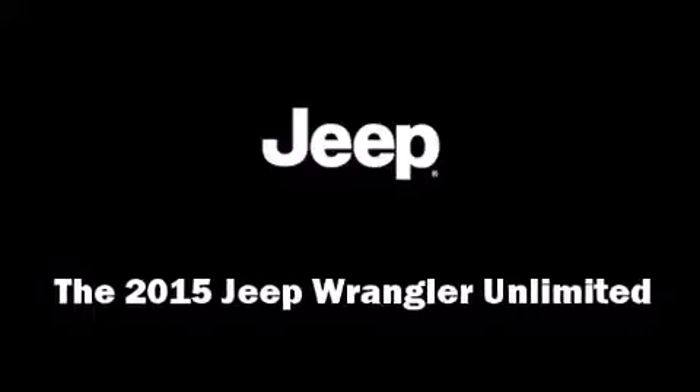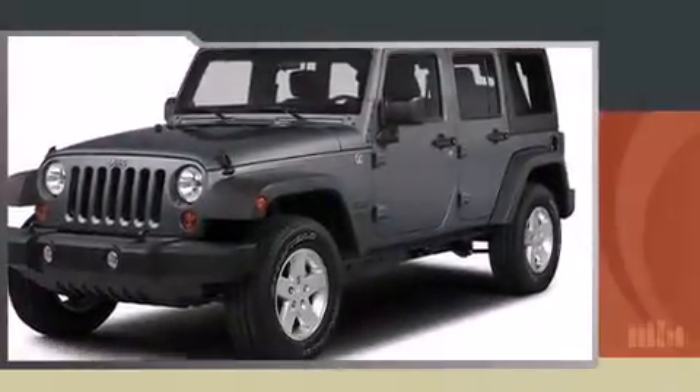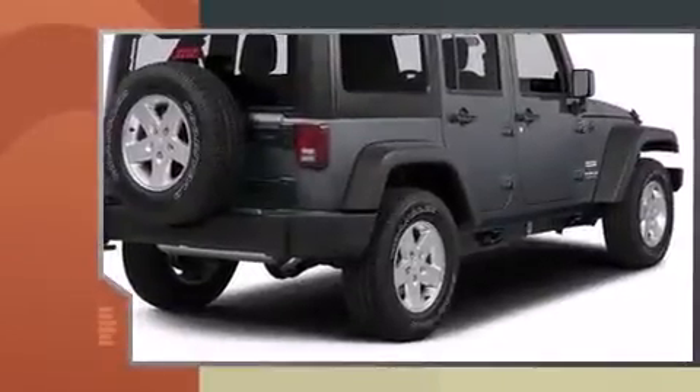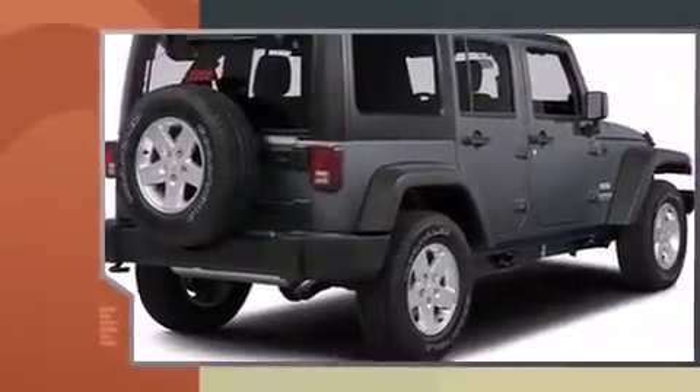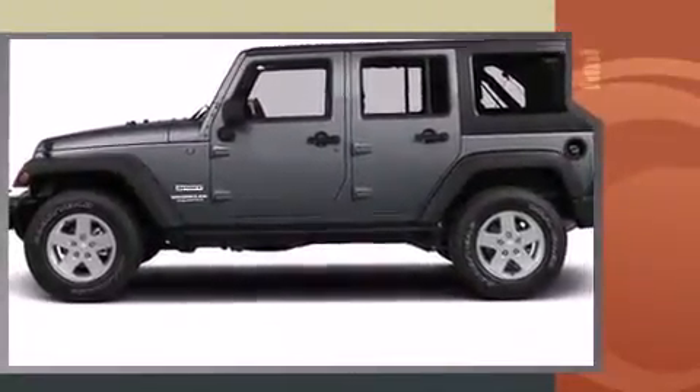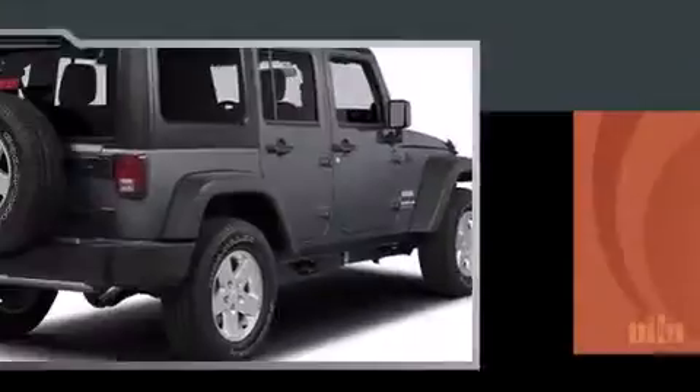Take command of the road in the 2015 Jeep Wrangler Unlimited. A 3.6 liter V6 engine pairs with a sophisticated 5-speed automatic transmission, and for added security, dynamic stability control supplements the drivetrain. Four-wheel drive allows you to go places you've only imagined.